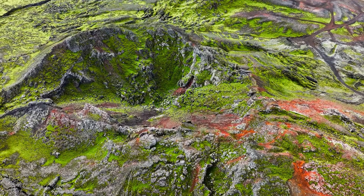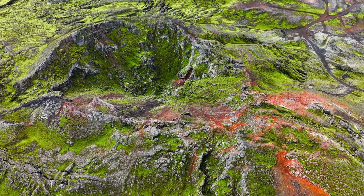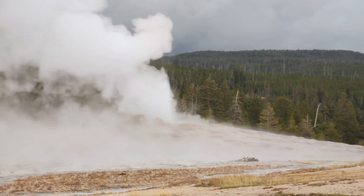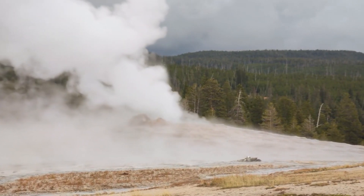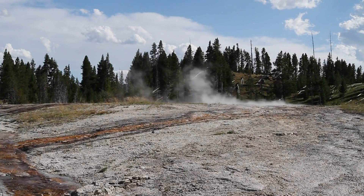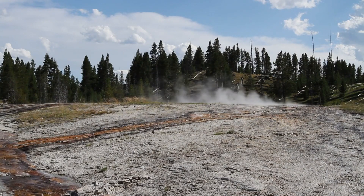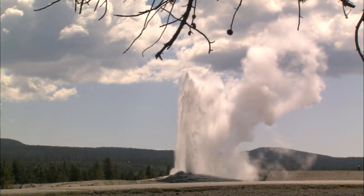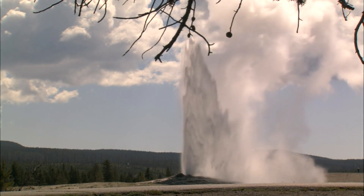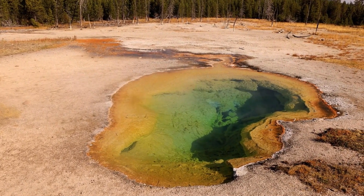The impacts on ecosystems, agriculture, and human societies could be severe, and recovery could take years or even decades. The last major eruption of the Yellowstone supervolcano occurred approximately 640,000 years ago, creating the caldera that exists today. This eruption was one of the largest known volcanic events on Earth, releasing more than 1,000 cubic kilometers of material. It was preceded by other massive eruptions occurring 1.3 million and 2.1 million years ago, which shaped the landscape and left a legacy still evident in Yellowstone's geothermal features.